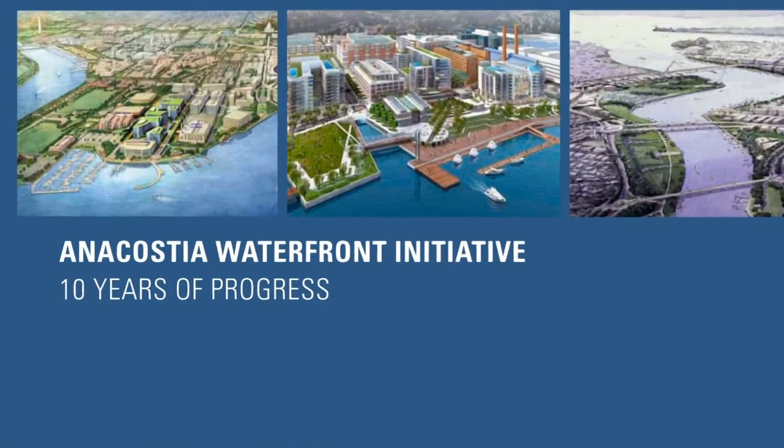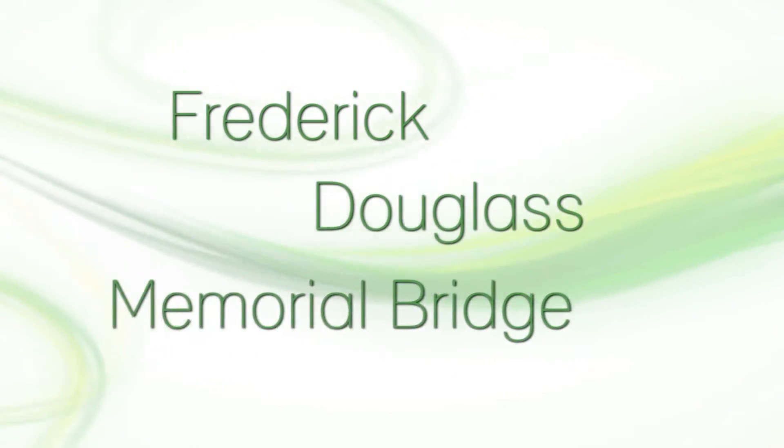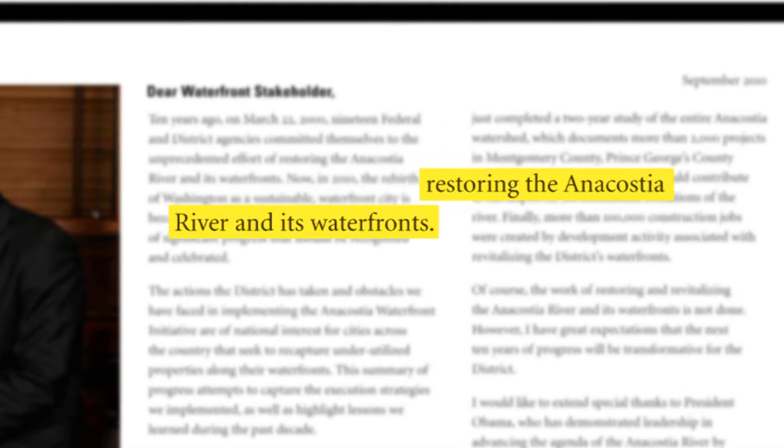Another East Coast project included Leadtronics' partnership with the Anacosta Waterfront Initiative to light the Frederick Douglass Memorial Bridge. Washington, D.C. implemented an initiative to clean up the Anacosta River and its waterfronts.